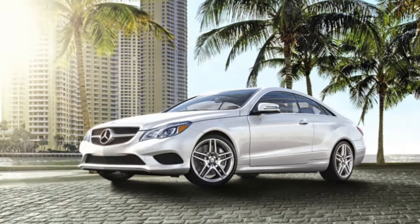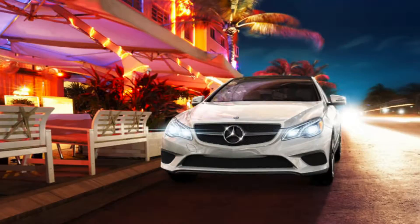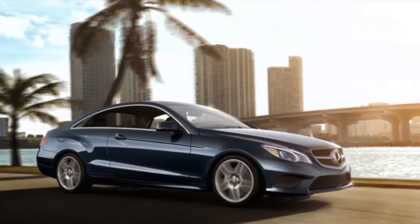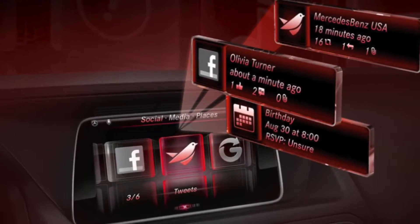Get ready for the most luxurious ride of your life with a car that has passion you can see and beauty you can feel. The 2014 Mercedes-Benz E-Class is now available at Mercedes-Benz of Alexandria and is loaded with features you won't be able to live without.